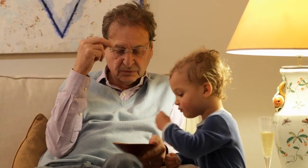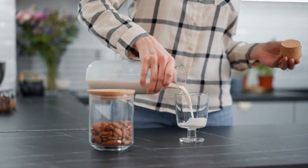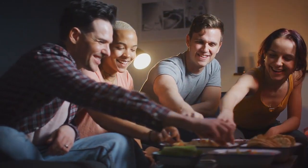Fourth, afternoon snack: to keep you satisfied until supper, pick a healthy and light snack. Think about alternatives like a protein smoothie, a handful of almonds, or carrot sticks with hummus. These snacks offer a variety of nutrients and can help people avoid overeating later in the day.